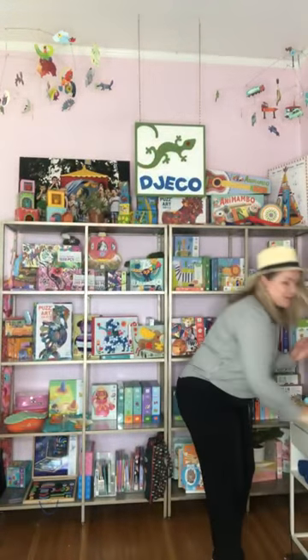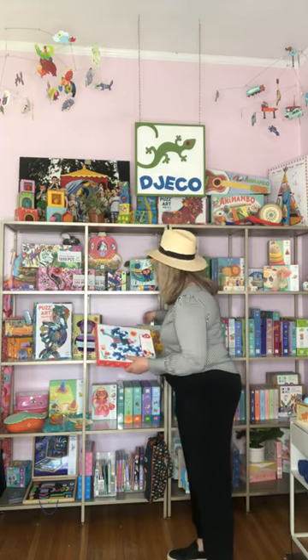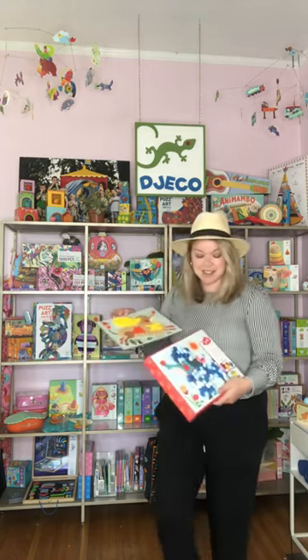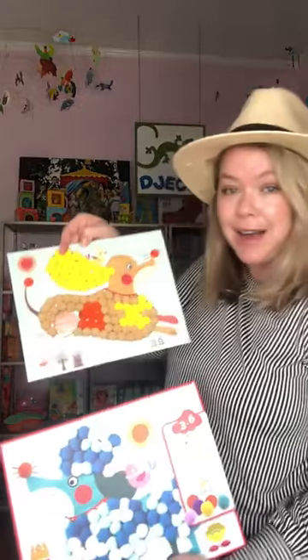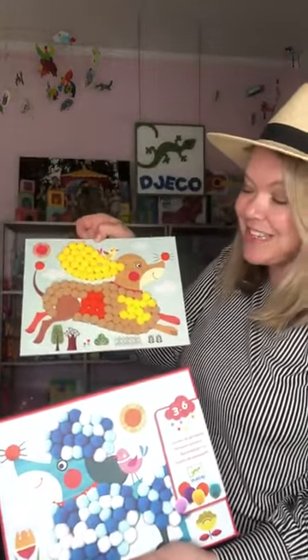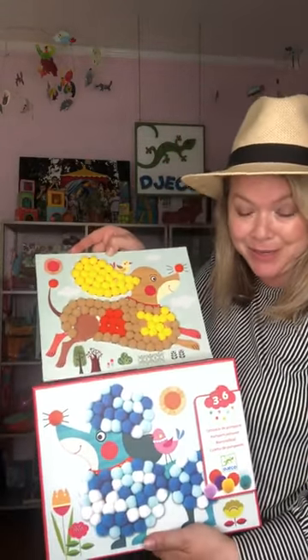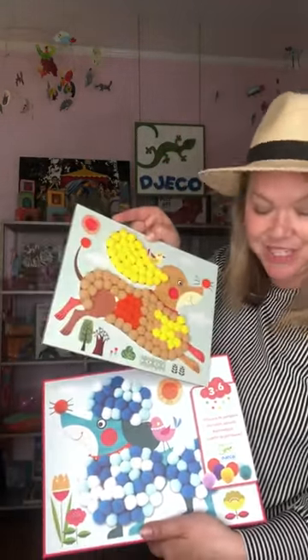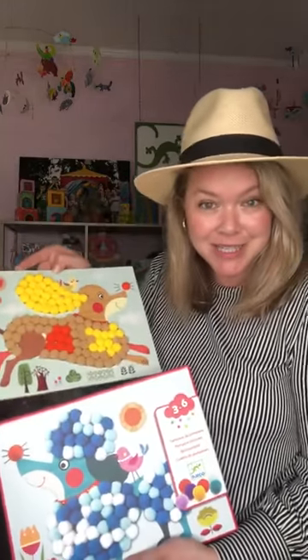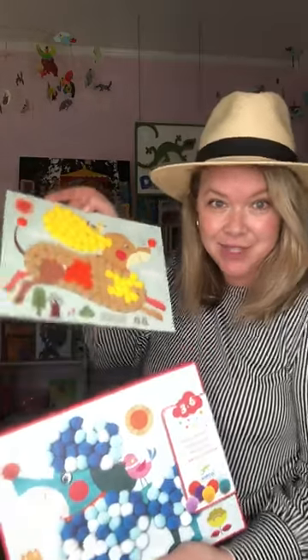Moving right along, we are going to talk about our Petite Artiste product, Pom Pom Puppies. How sweet is that? Pom Pom Puppies comes with three boards and 340 colorful pom poms for the kiddos to play with. Obviously age range 3 to 6, which we call our Petite Artistes. Fantastic — $15.99. You've got to have it.